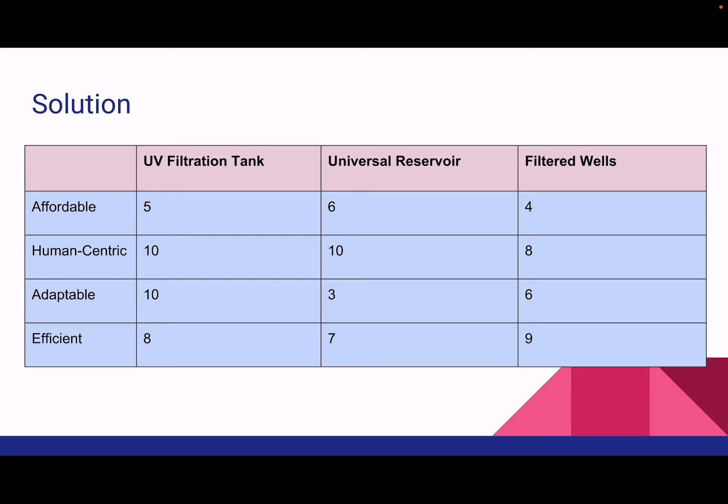Based on these values, this is a table of how we rated each of our three ideas, and this is how we finally landed on the UV filtration tank as our solution.